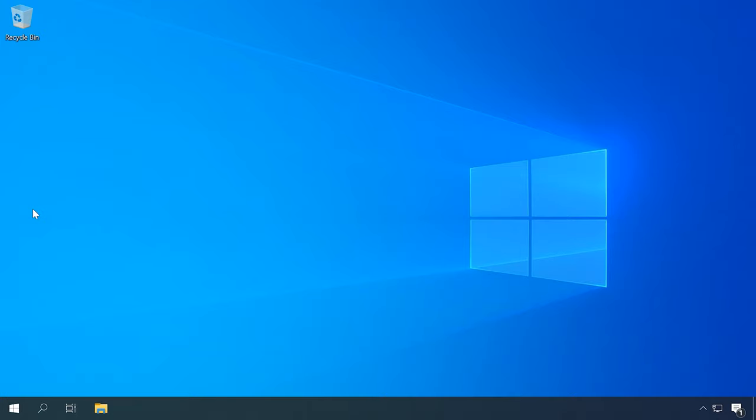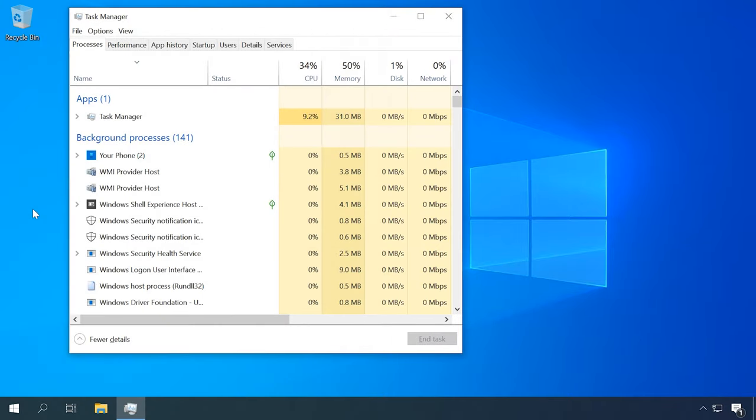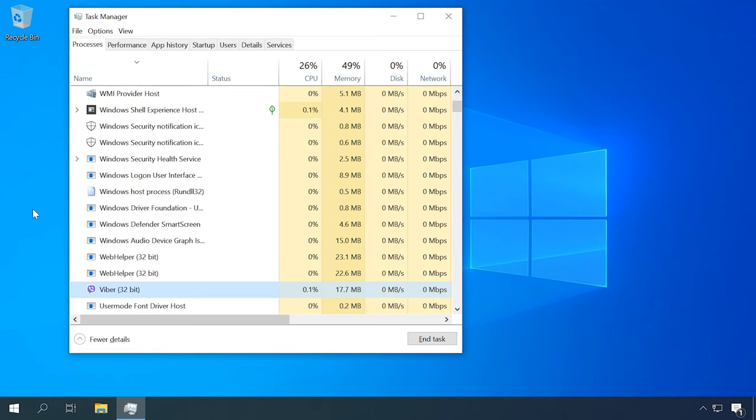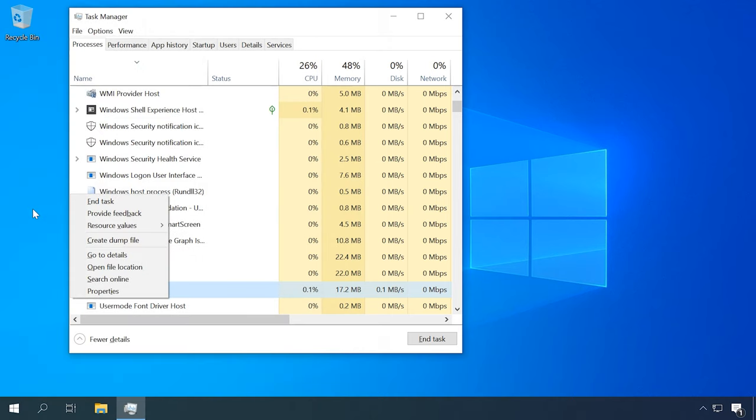Another problem that happens so often is freezing — when a mouse stops moving while a window is opened, closed, or minimized. Here is why it usually happens. A frozen app. Try opening the Task Manager with the key shortcut Ctrl-Shift-Escape to see if there are any apps that don't respond. To end such a task, use the Tab key to switch to the list of tasks and the arrow keys to select the one you need. Now press Shift plus F10 or a special key. Select End Task and press Enter.